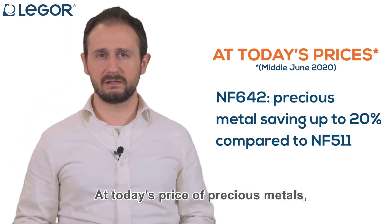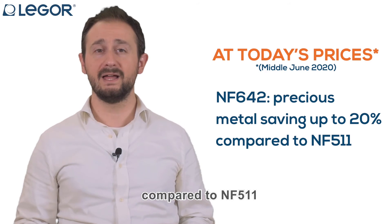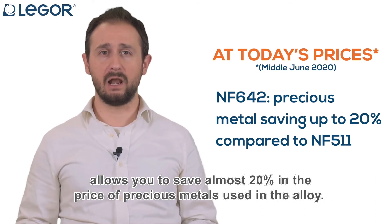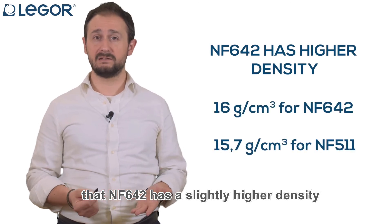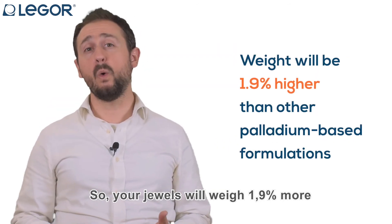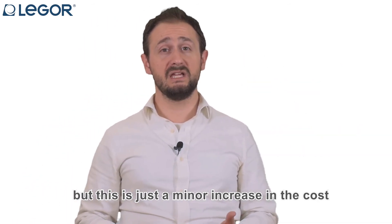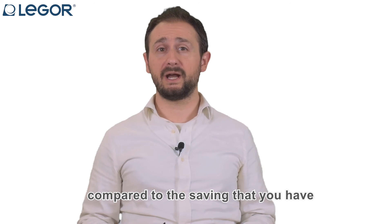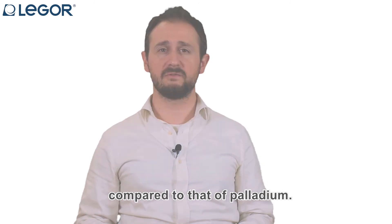At today's price of precious metals, having NF642 in your process compared to NF511 allows you to save almost 20% in the price of precious metals used in the alloy. You should only consider that NF642 has a slightly higher density due to the content of platinum inside the alloy, so your jewels will weigh 1.9% more compared to the existing palladium-based formulations. But this is just a minor increase in cost, compared to the saving that you have by using a relatively cheaper material like platinum compared to palladium.